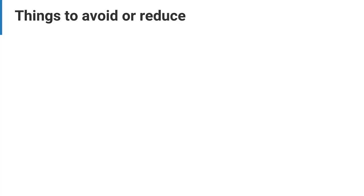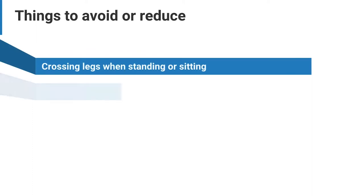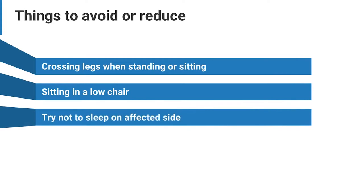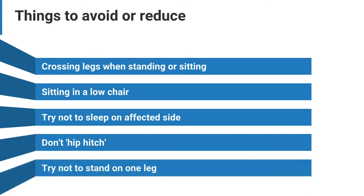Things to avoid or reduce: crossing your legs when standing or sitting; sitting on a low chair; try not to sleep on the affected side; and when you sleep on the opposite side, use a pillow between your knees to stop your leg dropping down. When lying on your back, you can try raising your lower legs on a small pillow. Don't hip hitch when standing. Make sure your weight is spread evenly. Try not to stand on one leg.